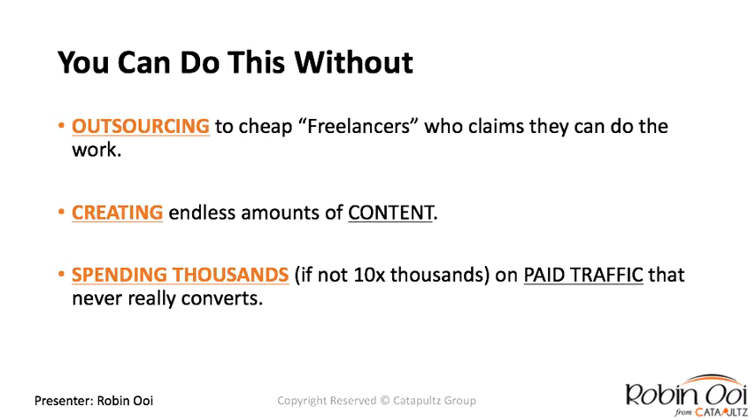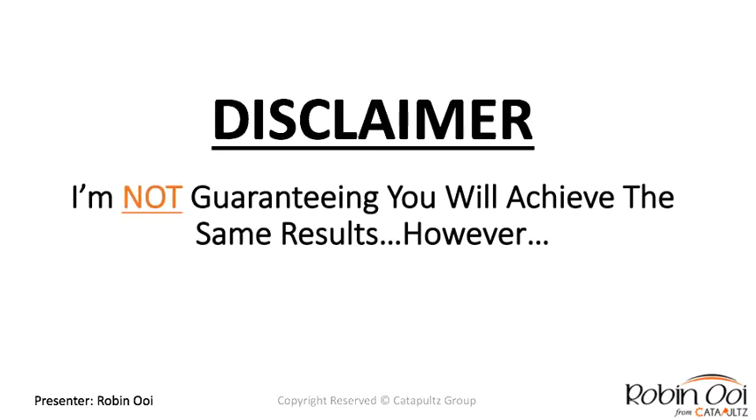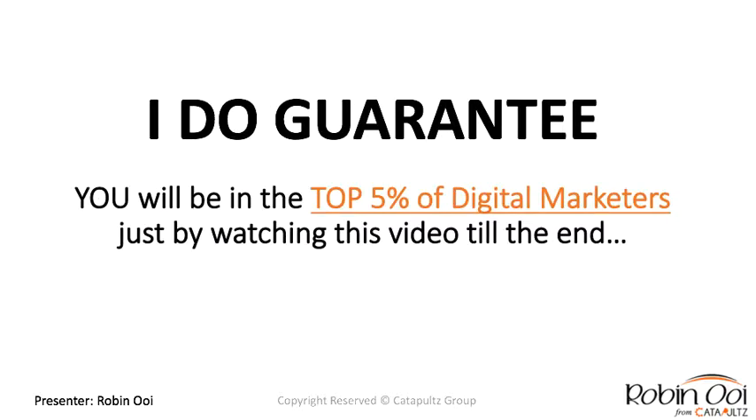You can achieve this without outsourcing to cheap freelancers who claim they can do the work but can't deliver results. You can do this without creating endless content just because someone claims content is king. And you can do this without spending thousands on paid traffic that never really converts — unless you have a dedicated team that knows exactly how to track conversions and turn every dollar into more.